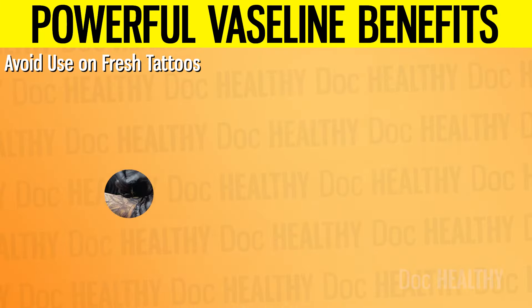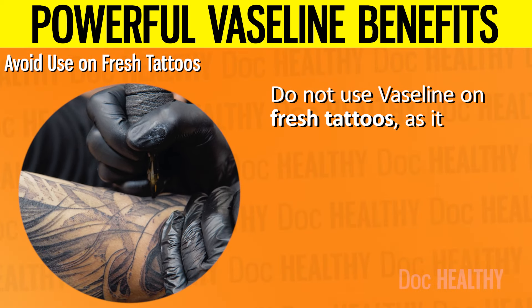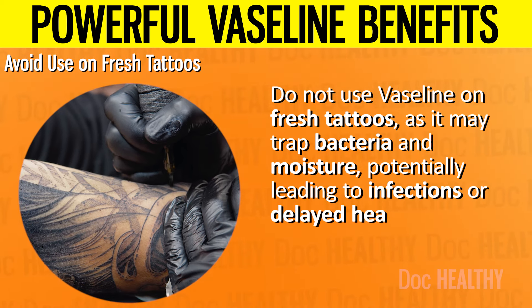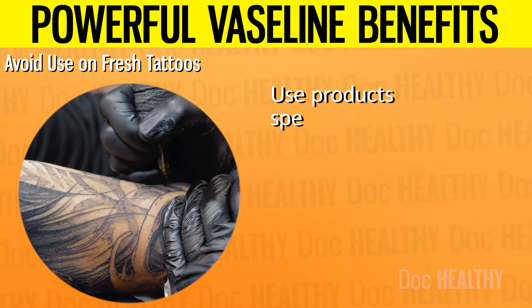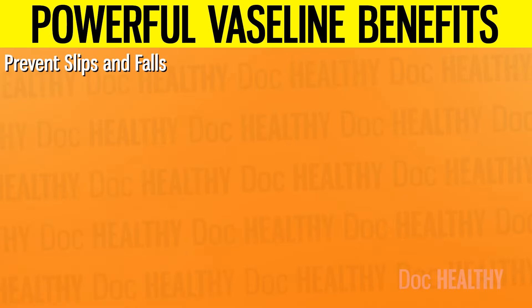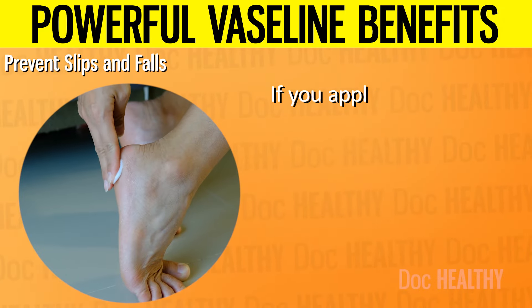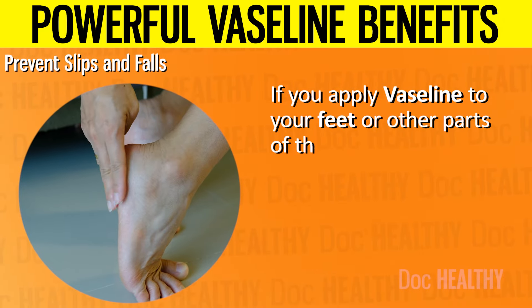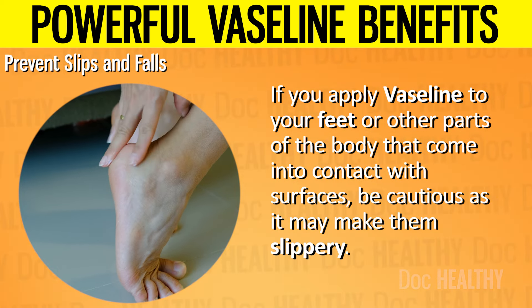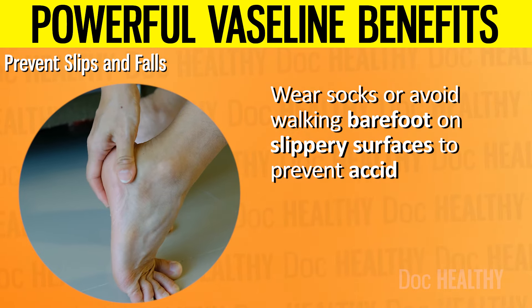6. Avoid use on fresh tattoos: do not use Vaseline on fresh tattoos, as it may trap bacteria and moisture, potentially leading to infections or delayed healing — use products specifically recommended for tattoo aftercare instead. 7. Prevent slips and falls: if you apply Vaseline to your feet or other parts of the body that come into contact with surfaces, be cautious as it may make them slippery. Wear socks or avoid walking barefoot on slippery surfaces to prevent accidents.